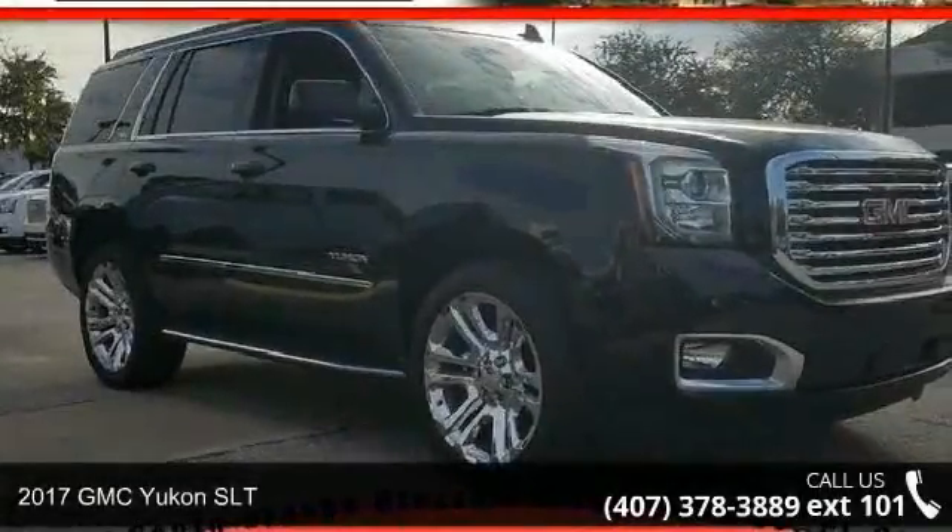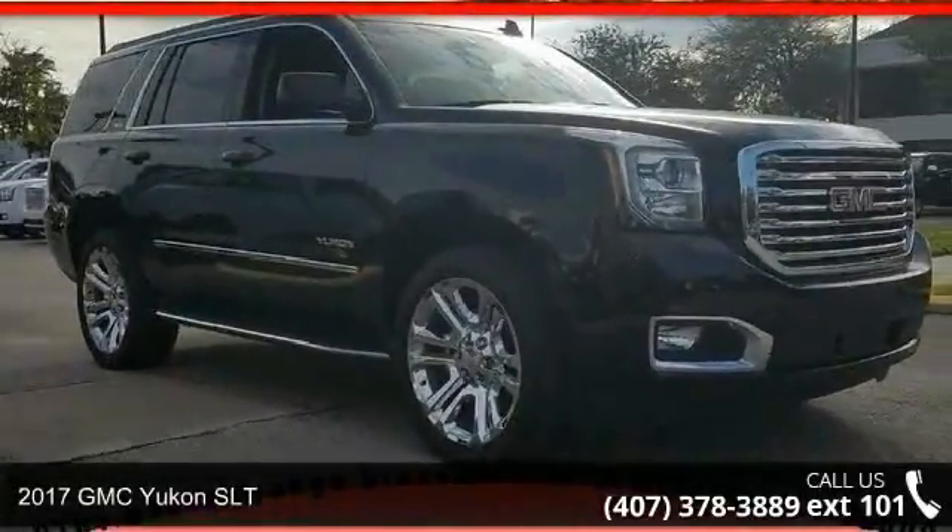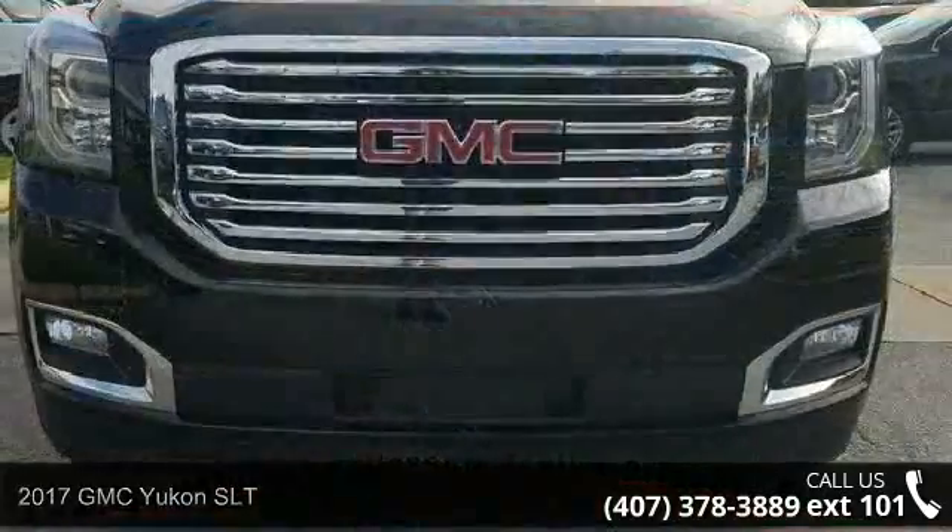Imagine yourself in this 2017 GMC Yukon SLT. This may be the set of wheels you've been looking for.